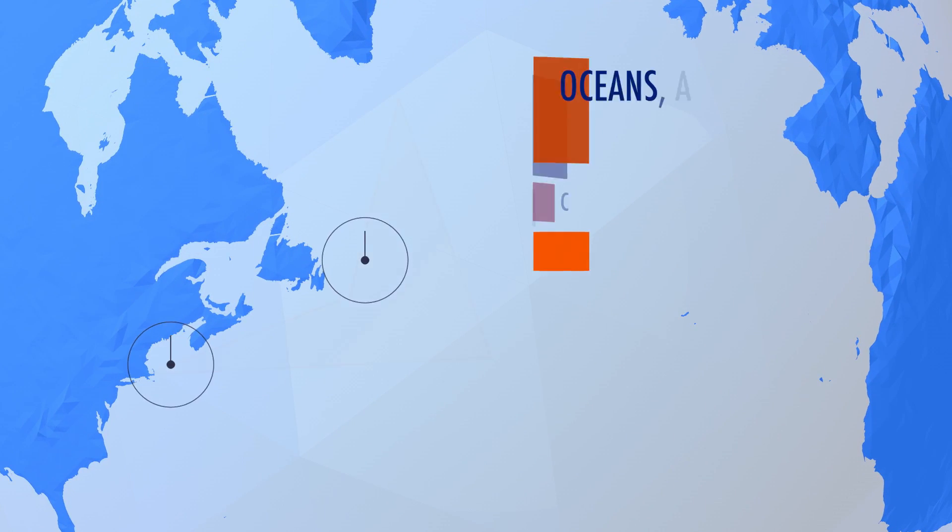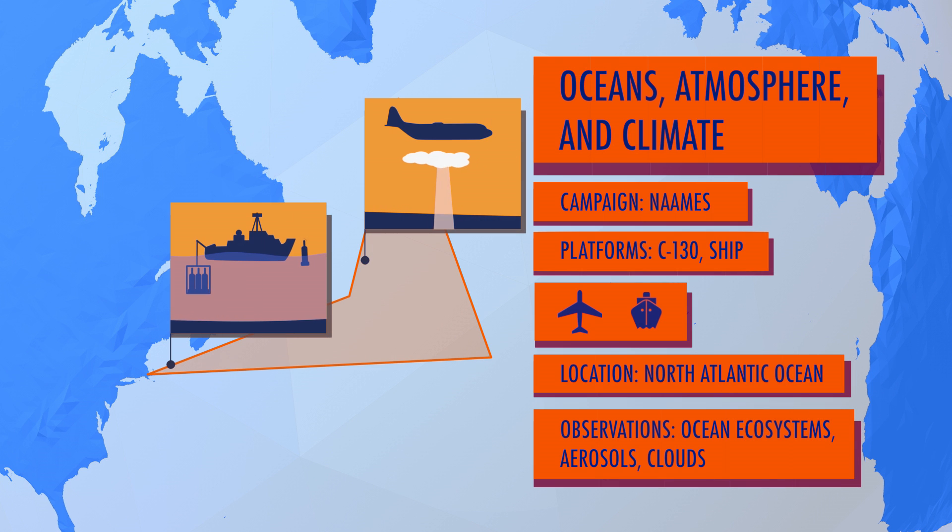Just a bit further south, NAMES will study the relationship between marine ecosystems, including plankton, and the atmosphere.